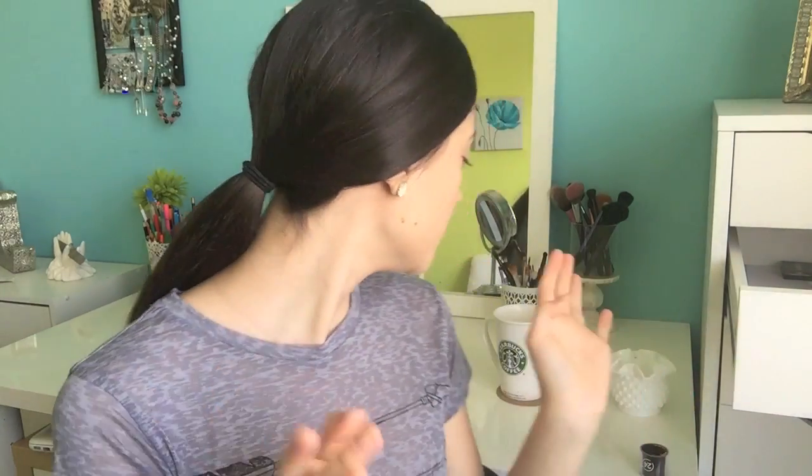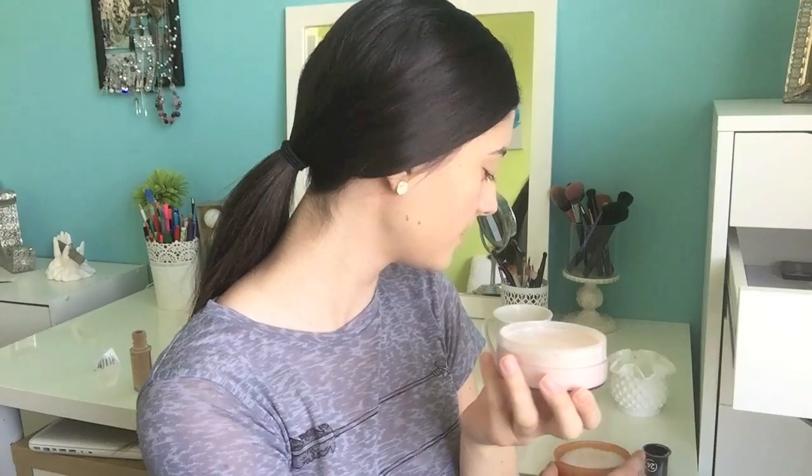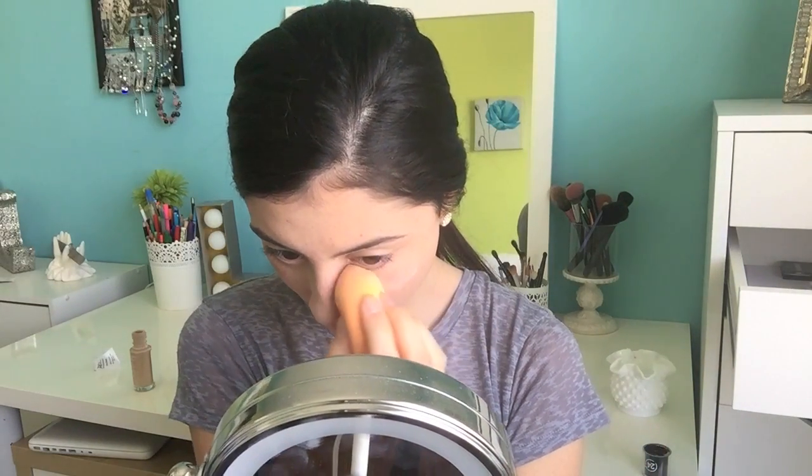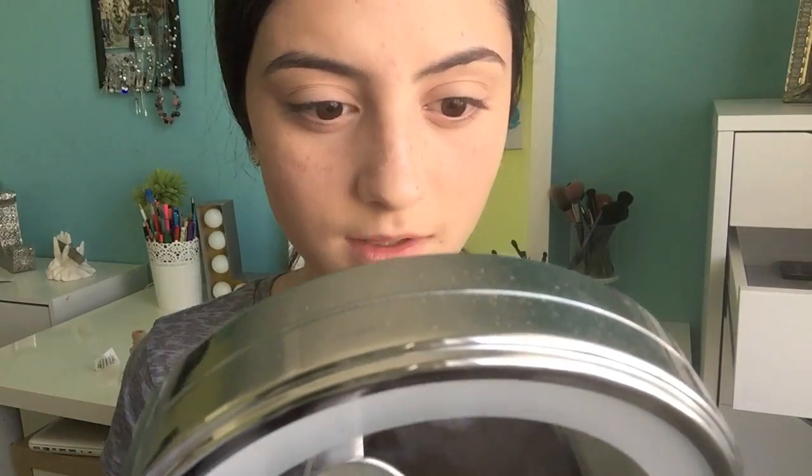Now we're gonna take the Coty Airspun powder — oh, it has a big puff applicator; I'm not gonna use that. Whoo, that is strong! Oh my god, I can smell it. This is the powder I got mine in translucent extra coverage. First impression: this does look a little smoother than my ELF one, which is very good, and it looks even a little brighter. We'll see throughout the day.